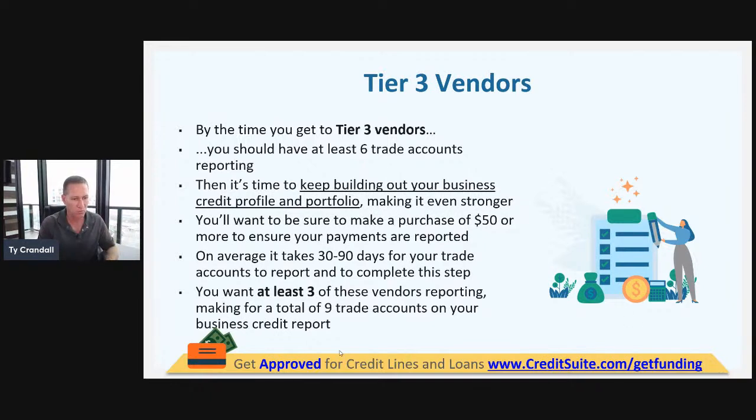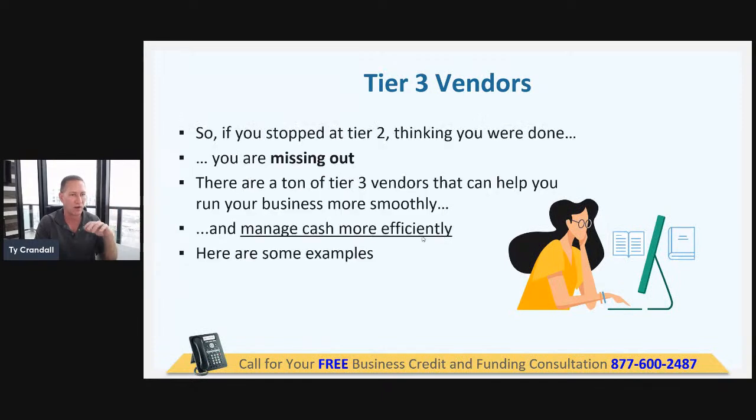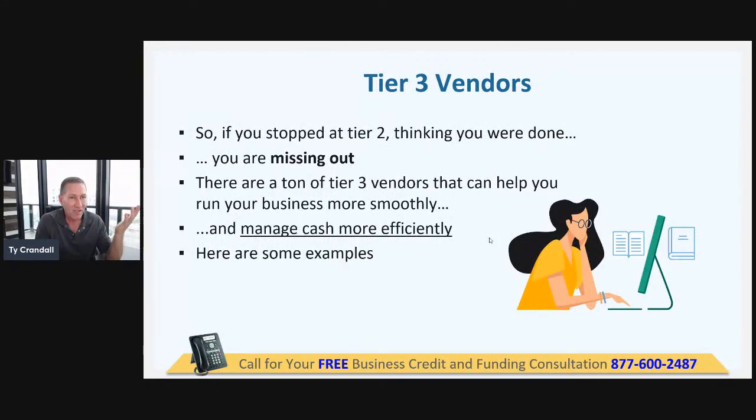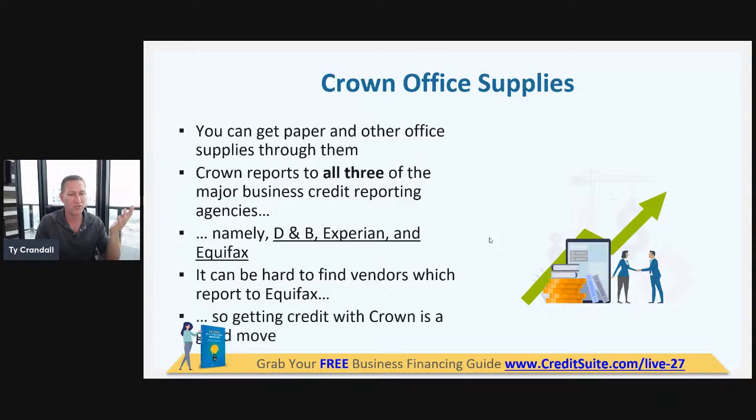You've got to have at least six accounts on your business credit reports. A lot of people try to skip through tiers and come in to get tier three vendors too early in the process. The problem is they don't get approved because they don't have enough accounts on their business credit reports.